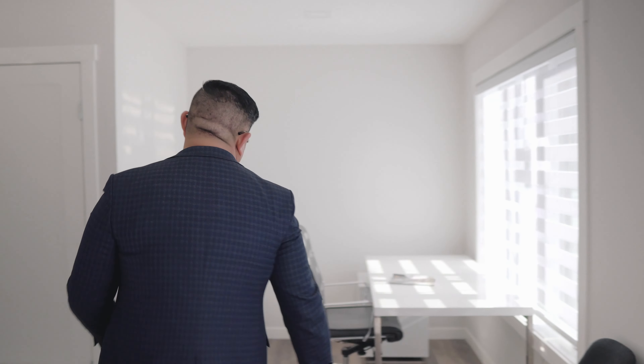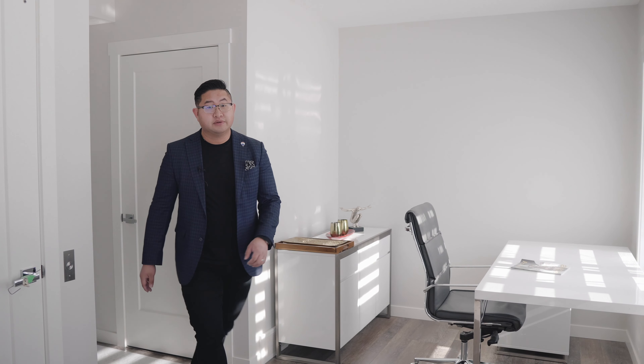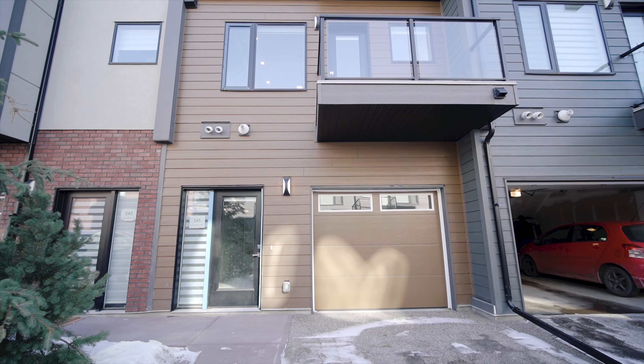As you come in through the front door, on your right hand side you have a flex den space which is an open living area. You can finish it as an office, as you see here, or potentially use it as a home gym or a TV room. This unit is very special because it has an elevator in the unit which goes to all three floors — the only one you're able to find in the northwest at this price point. In the back you do have a single car garage that is double car wide, with a single driveway as well.